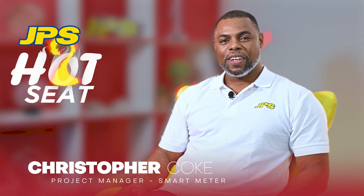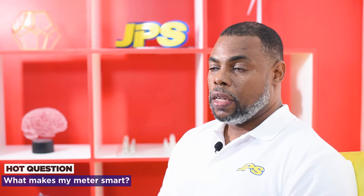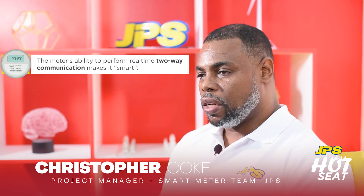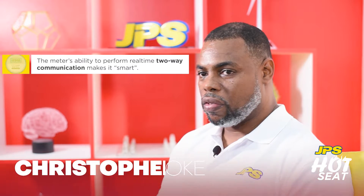Hi everyone, I'm Christopher Koch and I'm the project manager for the Smart Meter team. What makes your meter smart? Think about it this way. In the old days, JPS sends you the power, they send a meter reader, and the meter reader takes the reading — that is the only interaction between JPS and the meter. Today, a smart meter has two-way communication, so we can now remotely access information from these meters, and that opens up a whole host of advantages.